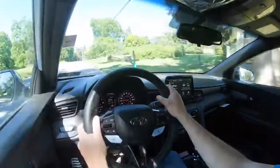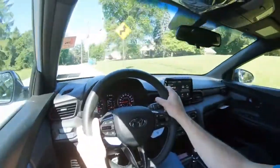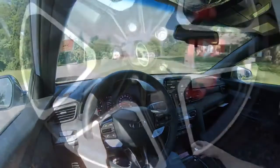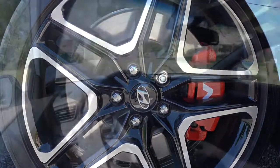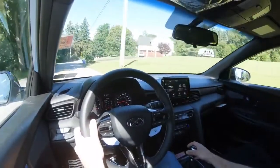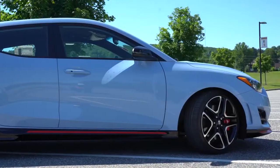Braking feel has been excellent — certainly no issues with brake pedal delay. With the performance package you also get red brake calipers with the N logo on the front, which is pretty cool. Overall braking feels perfectly fine.